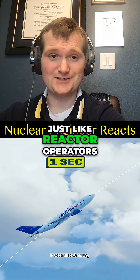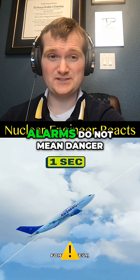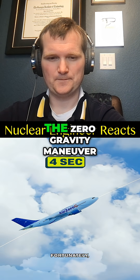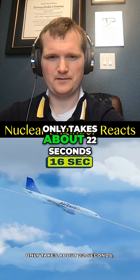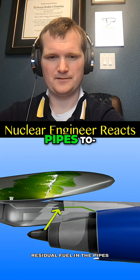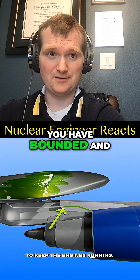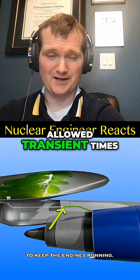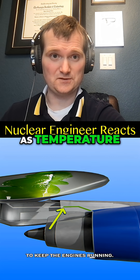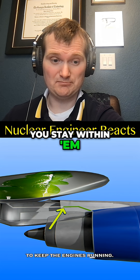Yes, just like reactor operators verify the system responds the way it's supposed to. Alarms do not mean danger if the condition is well understood and bounded. The zero-gravity maneuver only takes about 22 seconds — just like any test in a nuclear power plant, you have bounded and allowed transient times, and guardrails such as temperature, pressure, and tank level that, as long as you stay within them, everything's going to be fine.